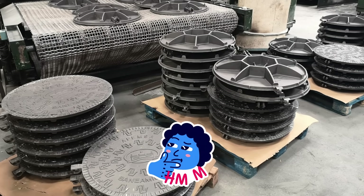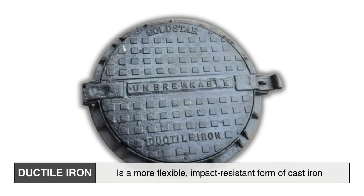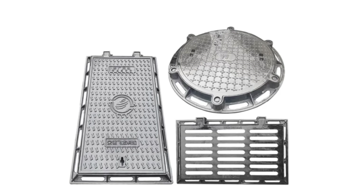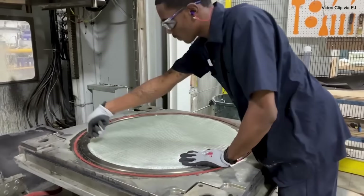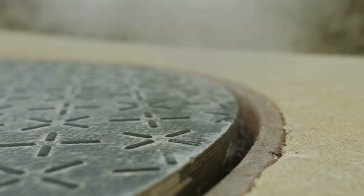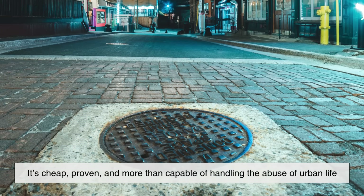Now you might be wondering: why not use steel or some kind of advanced composite material? After all, technology has advanced — shouldn't we have something lighter, stronger, or smarter by now? Well, there are alternatives. Ductile iron, for example, is a more flexible, impact-resistant form of cast iron that's sometimes used as a modern upgrade. Steel has been used too, especially in areas where weight is a concern, like pedestrian walkways or indoor utility rooms. Composite materials made from resins and fiberglass are gaining popularity as well — they're much lighter, corrosion-resistant, and non-conductive, making them ideal for certain applications. But for city streets, where covers need to endure heavy, repeated traffic and extreme environmental conditions, cast iron still reigns supreme. It's cheap, proven, and more than capable of handling the abuse of urban life.